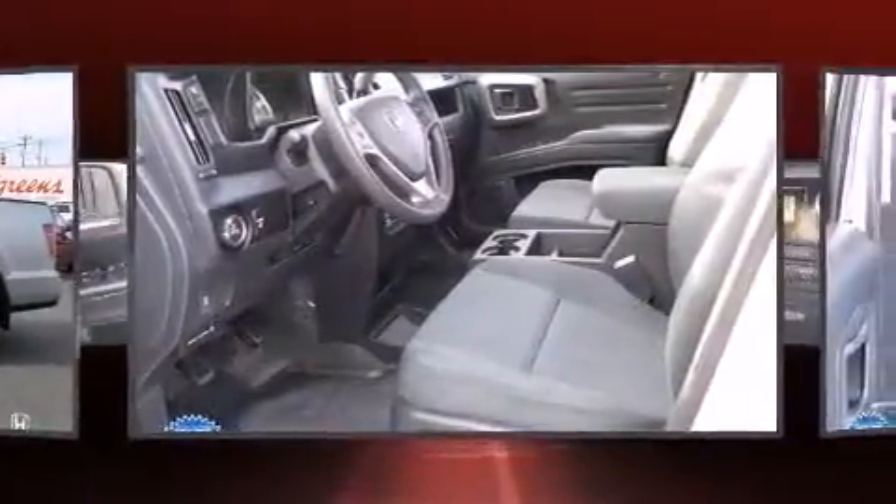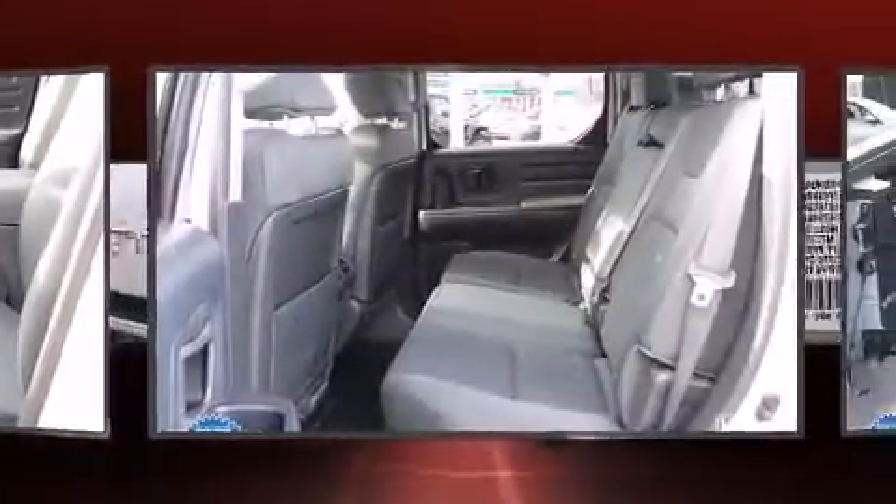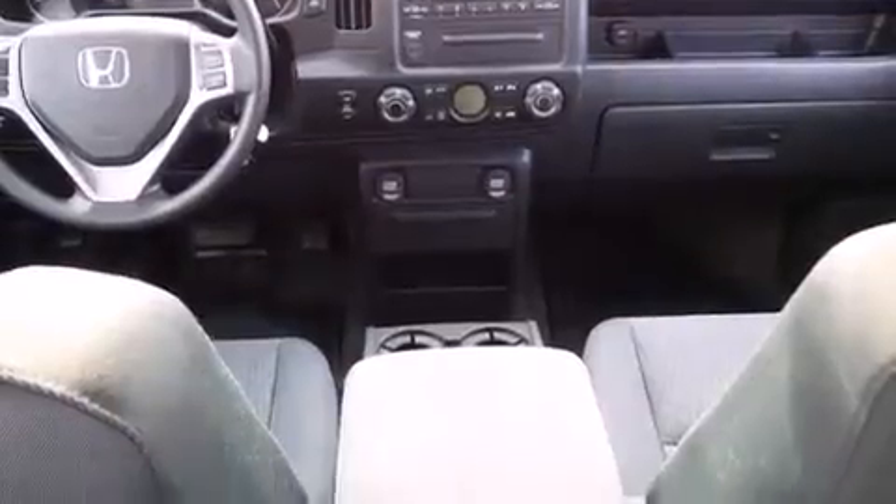It distinguishes itself from the competition with features such as front dual-zone air conditioning, skid plates, a trailer hitch, and remote keyless entry.